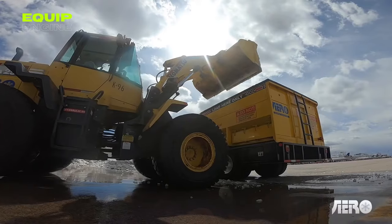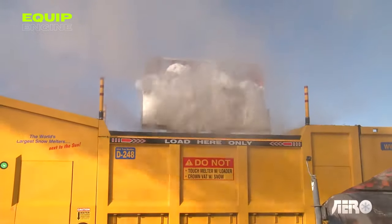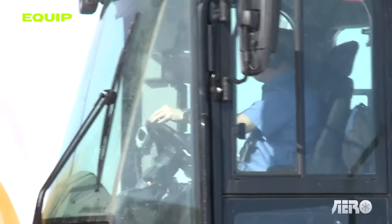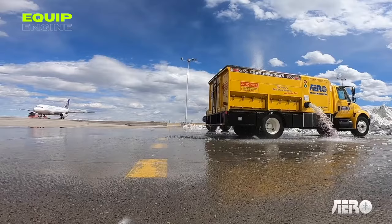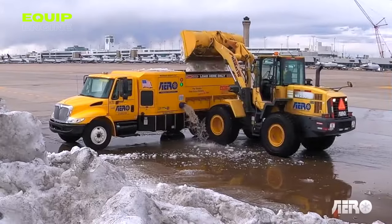Imagine runways and train stations buried under mountains of snow. As time goes on, the Aero Snow Melter steps in, gnawing away at the icy mass with relentless efficiency.